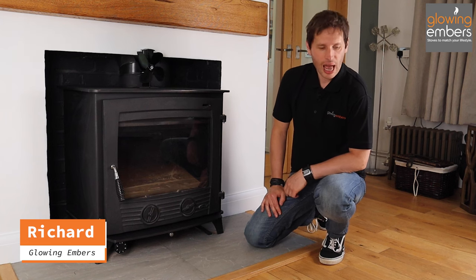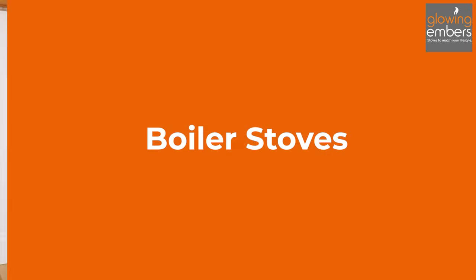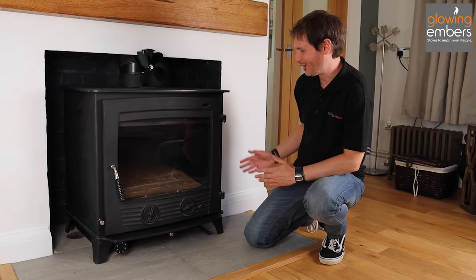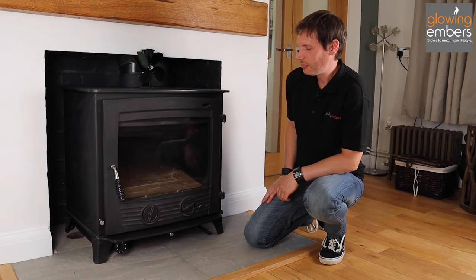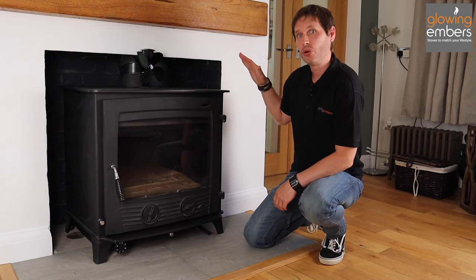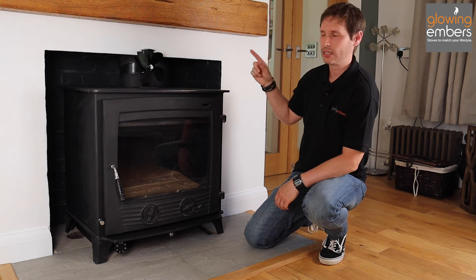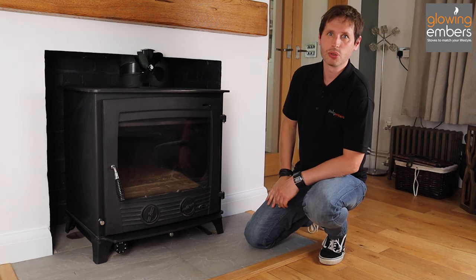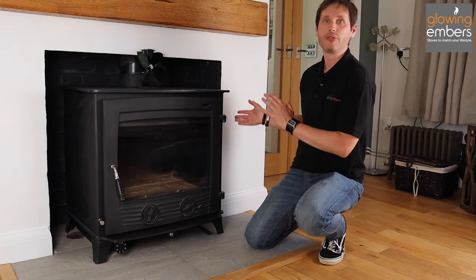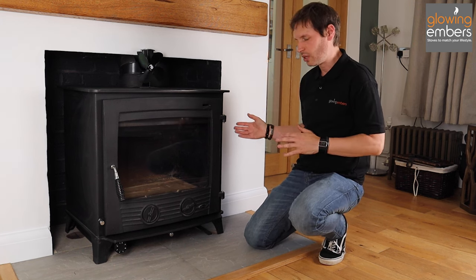Hi, I'm Richard from Glowing Embers and today we're going to be talking about boiler stoves. This here is possibly one of the largest boiler stoves you might ever see. What this does is not only heat the room that you're in, it also heats the rest of the house by circulating hot water around to your radiators. That's effectively what a boiler stove does — that's the difference between a normal wood burning stove and a boiler stove.